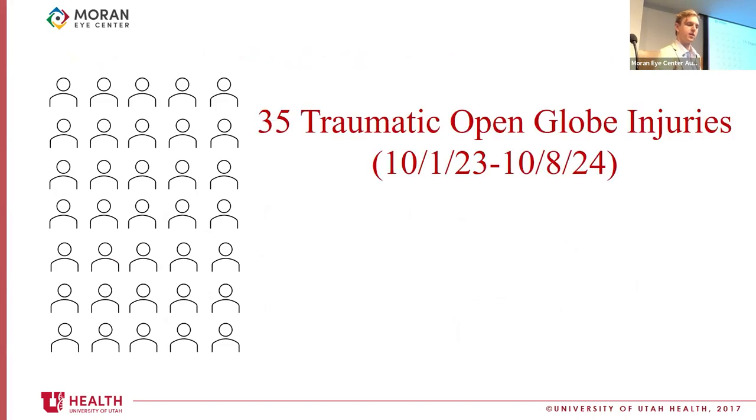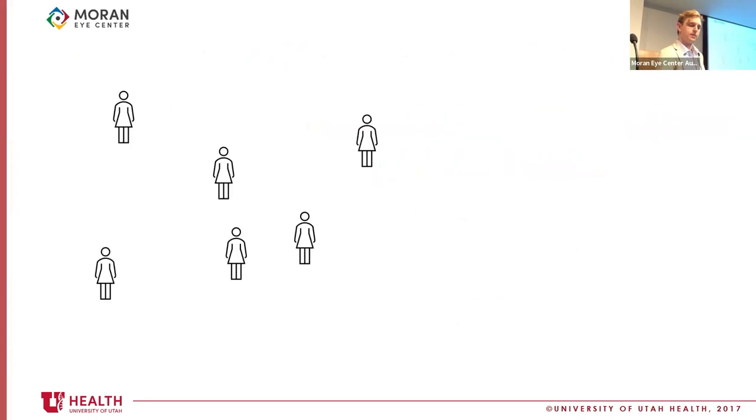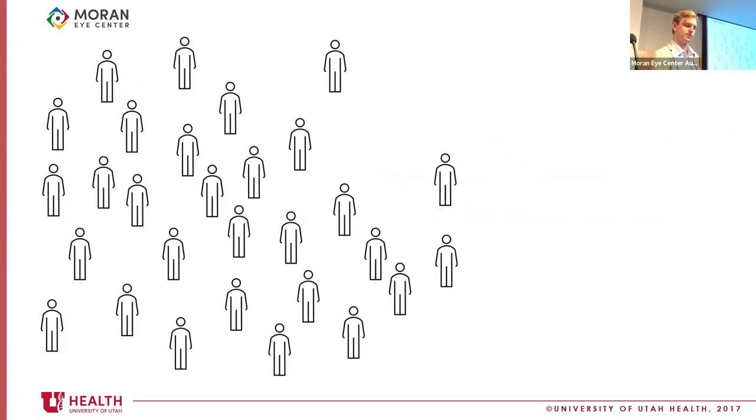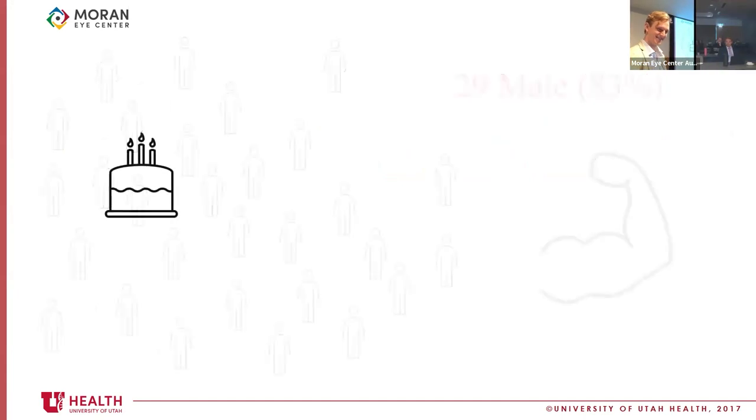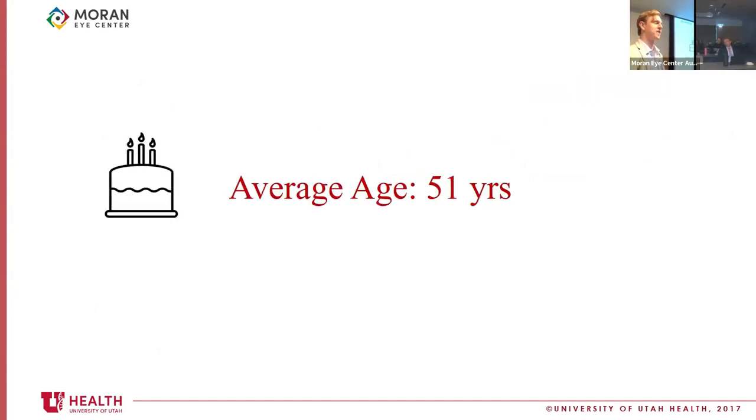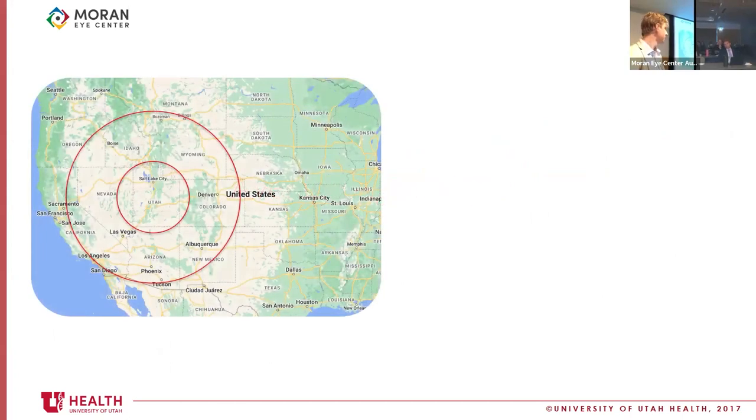Within the search period from October 1st to October 8th, over the course of one year, we had 35 traumatic open globe injuries operated on here by a Moran Eye Center surgeon or at the main university OR. 6% of them were female, 29% were male. The average age of our patients is 51 years old, and 65% of them are white.